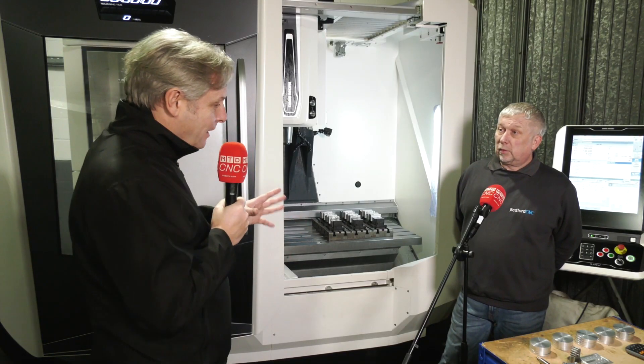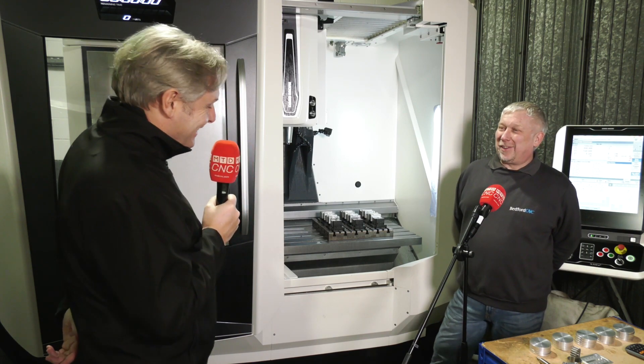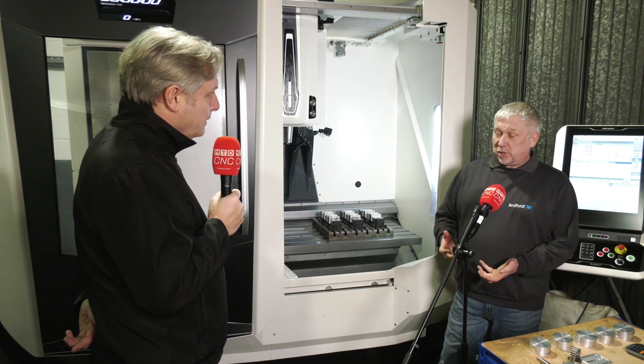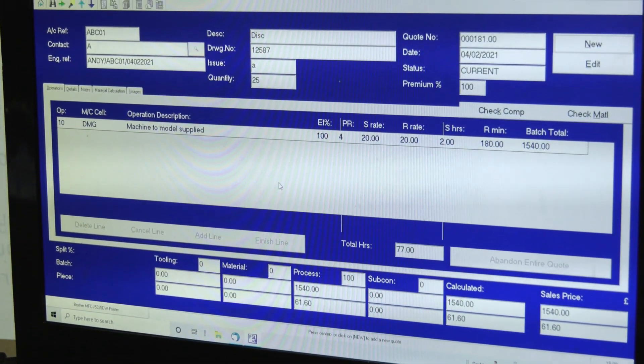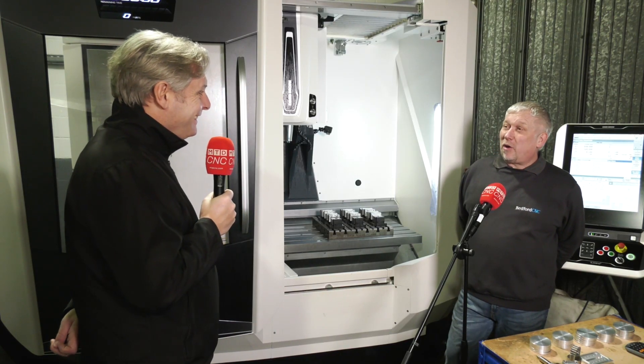A lot of engineers will probably understand this — what were you doing before? Longhand and typing it all up. But with PSL quotation you put in your material price and the hours and machine rates are already stored in there, so it's just a matter of hitting a couple of buttons.